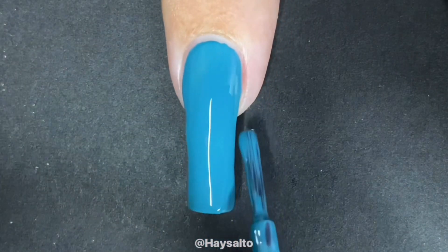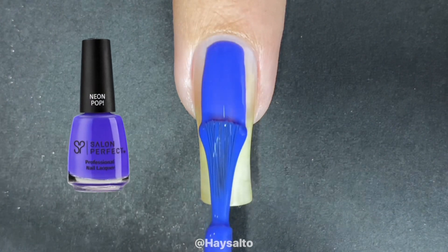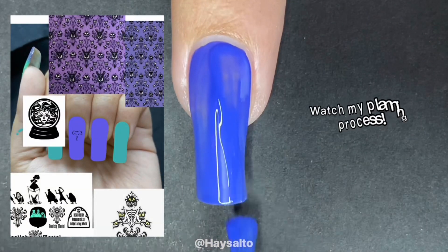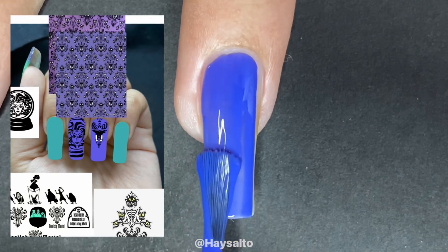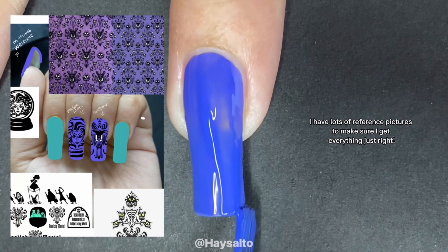So for this mani, I actually did this for Halfway to Halloween, which I don't know if you can tell or not, but the beginning of August is not halfway to Halloween. So I'm pretty behind on editing my YouTube tutorials. Anyways, I did this mani back in May. Oh my god, that was a long time ago.